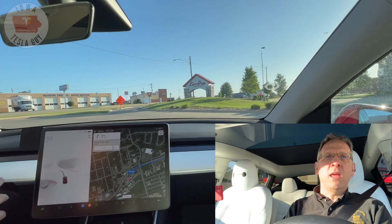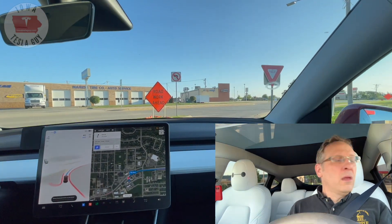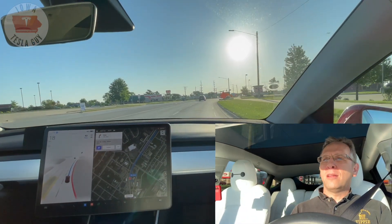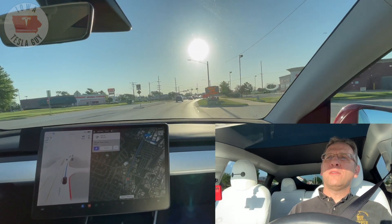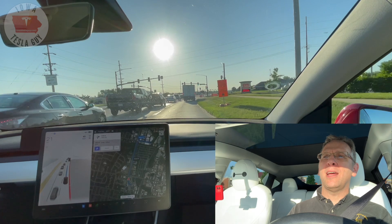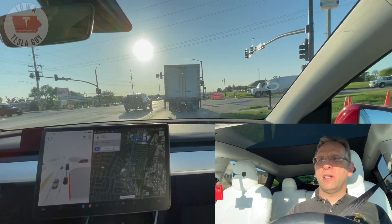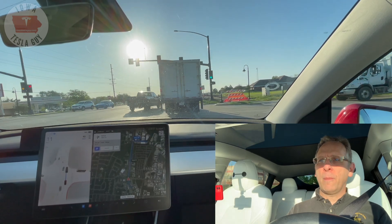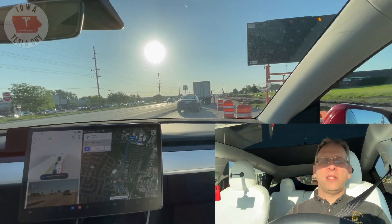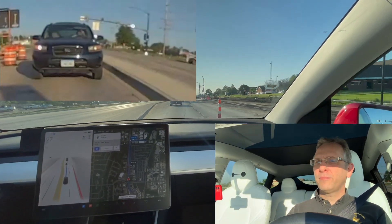We have our much-needed caffeine and we are heading into my place of work. We're going to go ahead and engage as soon as it will allow us to. This particular getting on the main road has been an issue for a while. We have some road construction ahead so we're going to see how well it deals with that — it has with previous betas not dealt with it very well. We're going to need to get over to the left. We've got a truck in front of us and it doesn't exactly see that it needs to get over. And it does see the cones. I would have normally gotten over myself but the guy behind me just flipped me off — that's always nice.